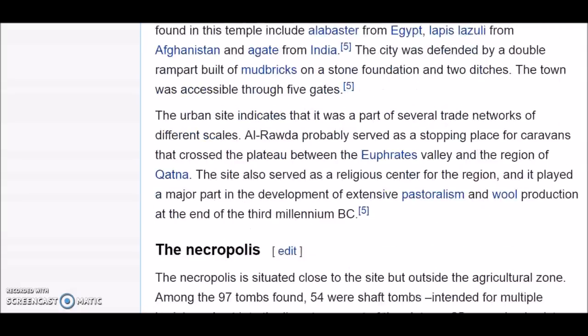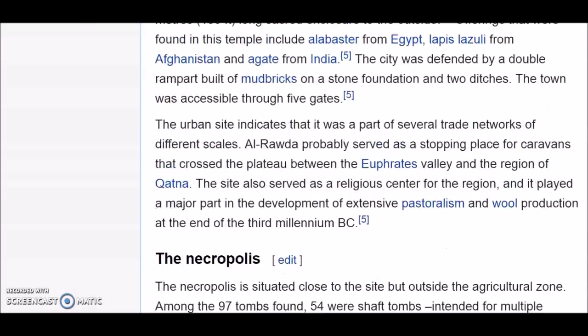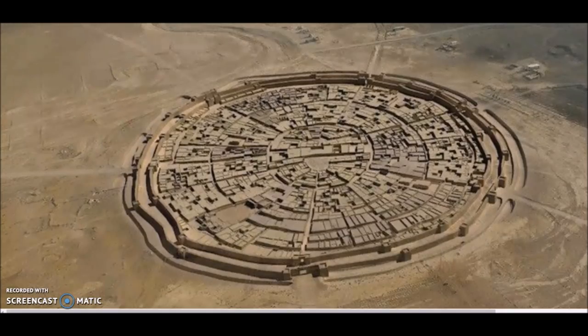The necropolis is situated close to the site but outside the agricultural zone. Among 97 tombs found, 54 were shaft tombs intended for multiple burials and cut into the limestone crust of the plateau, 25 were simple cist tombs, and 25 were circle tombs. But I have a question: who built this, and what civilization is attached to these ruins?